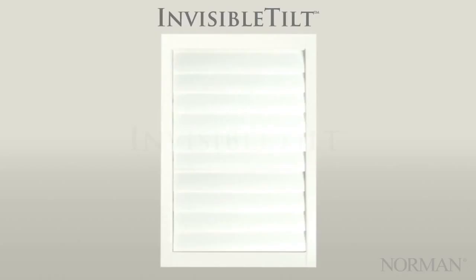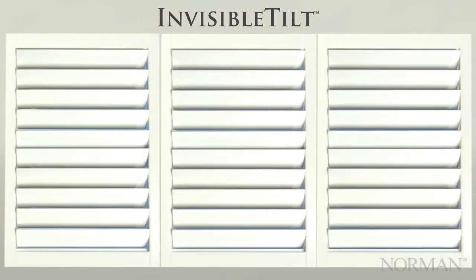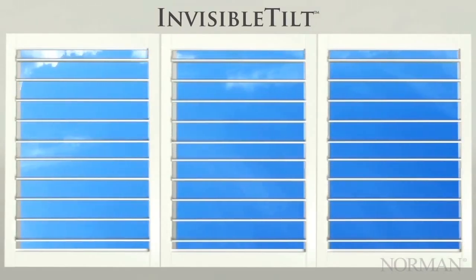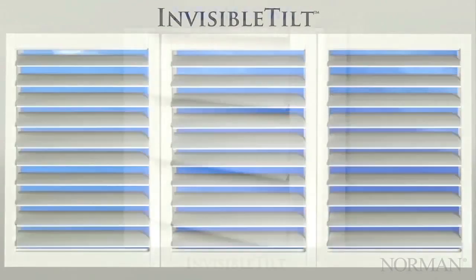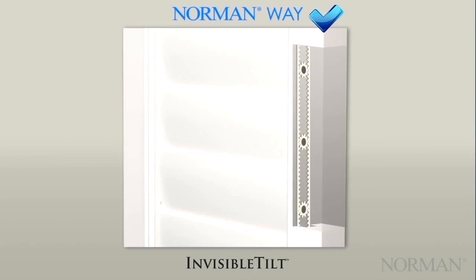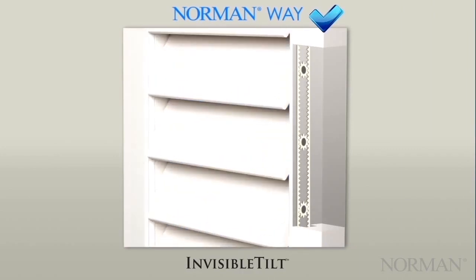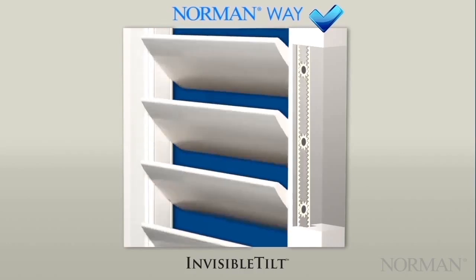Invisible Tilt is Norman's proprietary tilting technology. All louvers tilt in unison without the need for a tilt rod, for wider, brighter, and more immaculate views. Invisible Tilt provides worry-free operation while ensuring the tightest closure and light control. Invisible Tilt uses an internal, gear-driven system embedded into each stile.